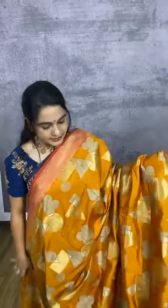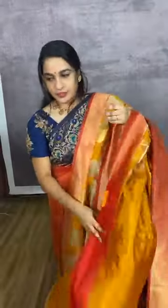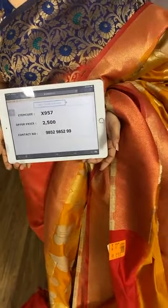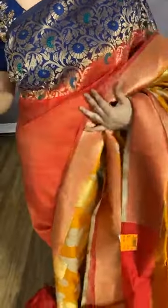One more combination in mustard and maroon. The body comes with geometrical design. The saree comes with a contrast plain blouse with border. Item code X957, cost 2500 rupees. WhatsApp 8926700760. Due to lockdown we have some delivery guidelines — please have a little patience and keep shopping with us.